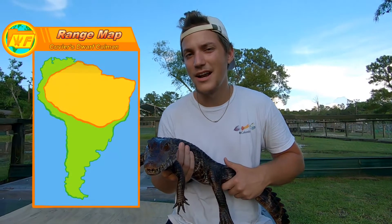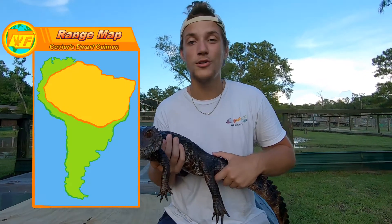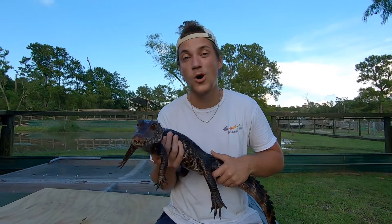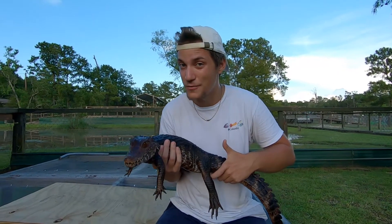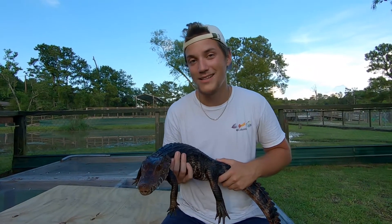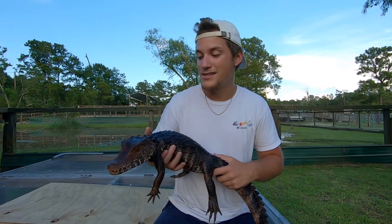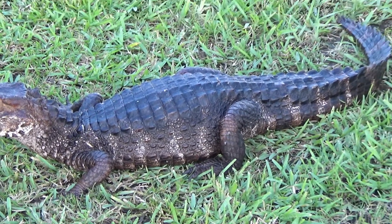The Cuvier's dwarf caiman is native to South America, around the Amazon area. Being so small, you can imagine it's on the menu for a lot of different animals — things like jaguars, anacondas, and even some of the large fish down there are going to want a bite of this guy. So they have quite a few defenses to help themselves, and number one is going to be their incredible armor.